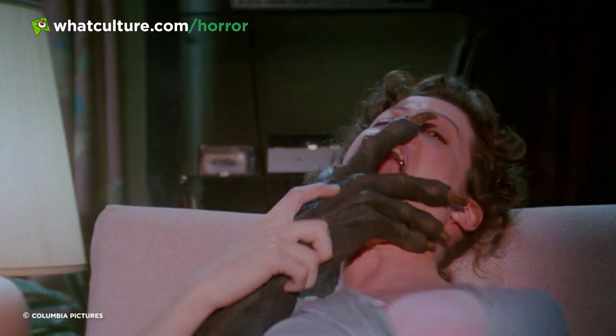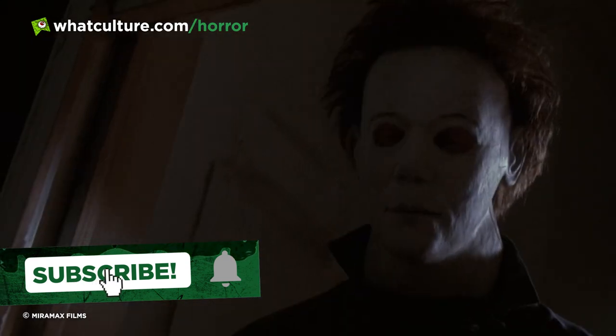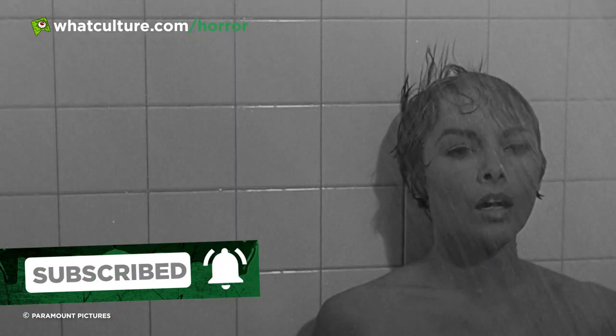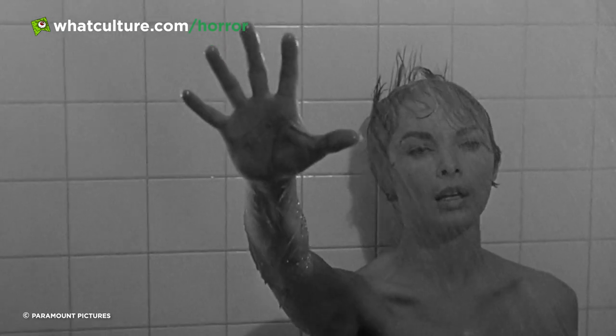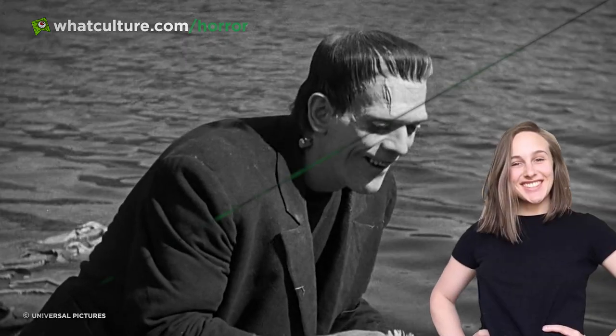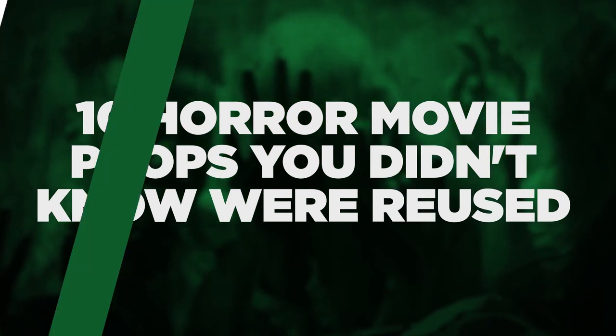Hollywood is packed full of talented prop makers and set designers, but we can forgive them if sometimes they get a little bit lazy. Some of your favourite horror movies have provided random props for a whole range of films you would never even guess, so without further ado, I'm Amy from WhatCulture and here are 10 horror movie props you didn't know were reused.